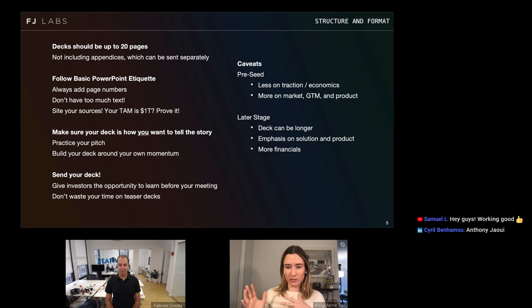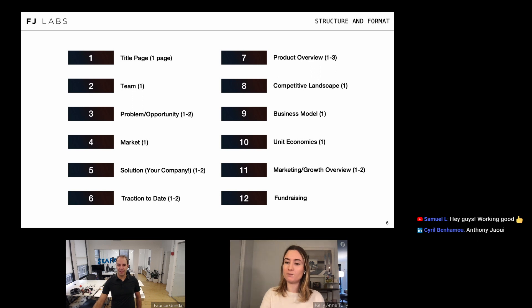The deck structure we're going to show is our sweet spot: a seed or Series A deck. At pre-seed, you won't spend a lot of time on traction if you haven't launched yet. At later stage, you're responsible for more financial information and a more substantial data room. Even at pre-seed, I still want you to have thought through unit economics — articulate how much you're going to charge, to whom, and what the market metrics look like. If you're live, show actual unit economics and traction.